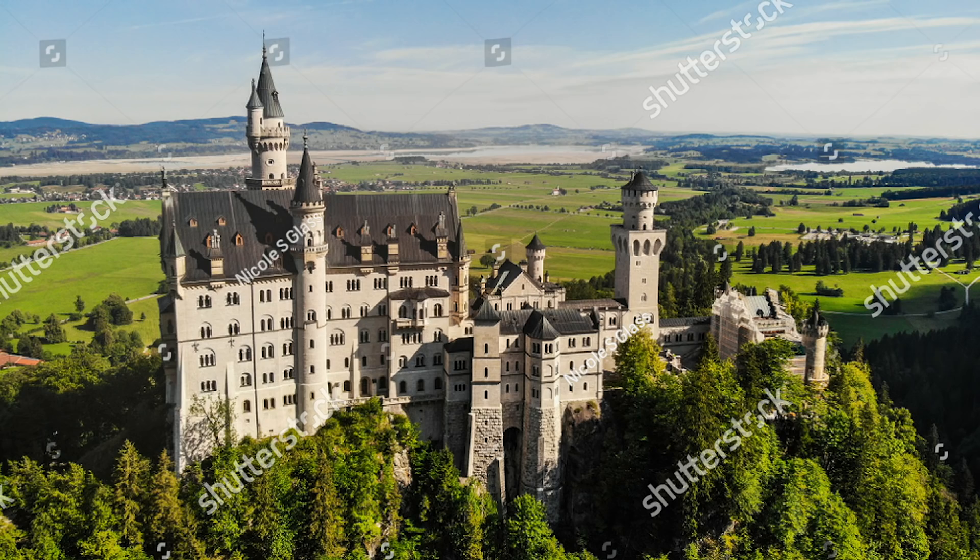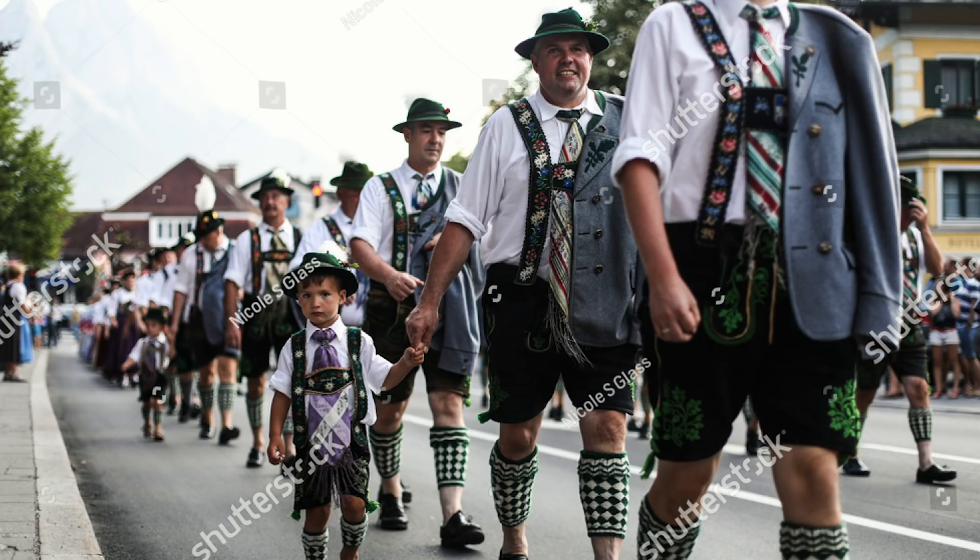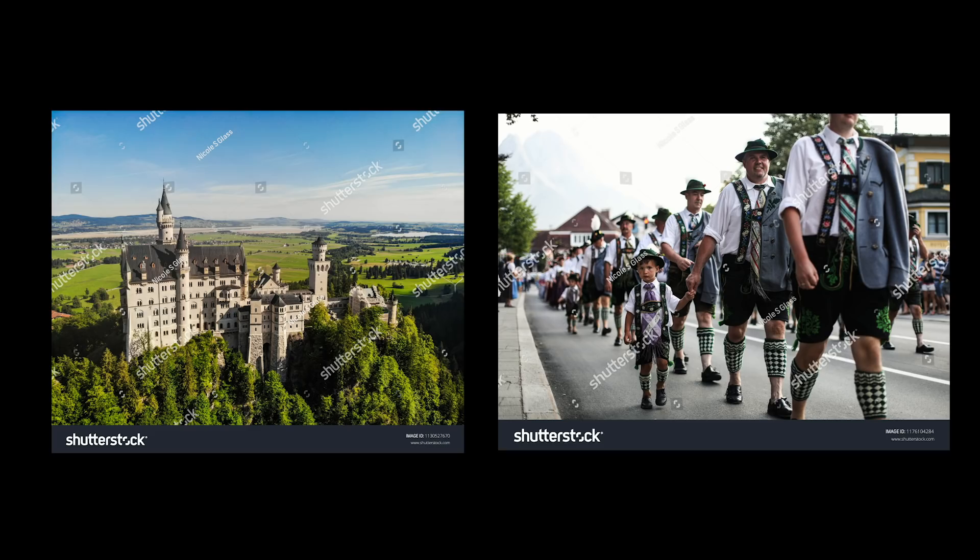The next set of photos were both taken in Germany, not too far away from each other. One is a photo of the iconic Neuschwanstein castle which every traveler wants to see when they go to Bavaria, and the second is a photo of a parade in a small town called Garmisch-Partenkirchen where people were wearing traditional German outfits. The castle photo doesn't get downloaded — too saturated. The photo of the people in the parade does get downloaded because I was probably the only person who put photos of that parade on Shutterstock. Less competition.